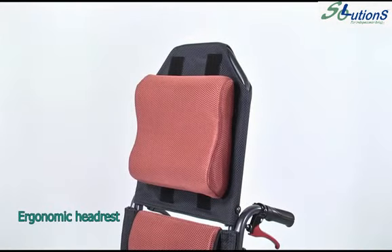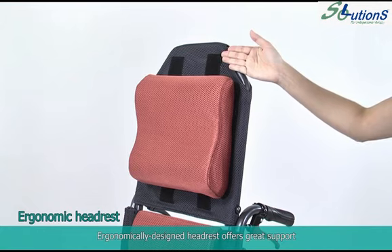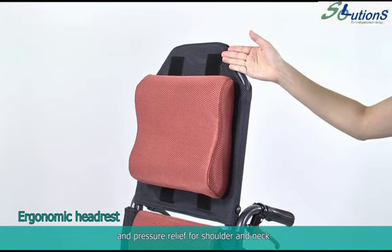The ergonomic headrest is ergonomically designed to offer great support and pressure relief for the shoulder and neck.